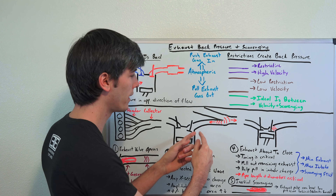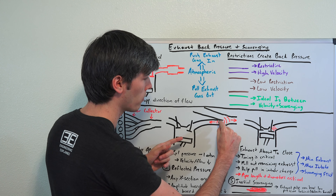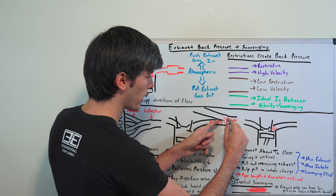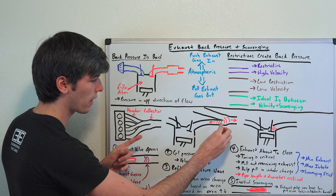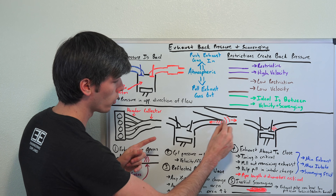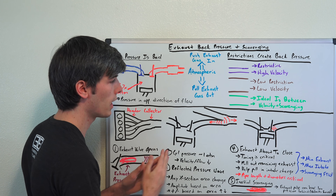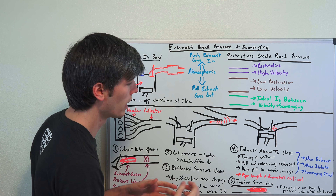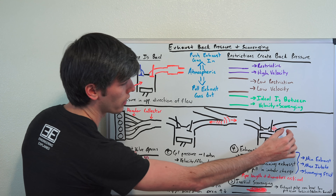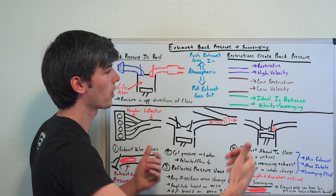This is all dependent on pipe length because it has to do with how fast that wave travels, reaches the collector, creates a reflected wave, and then travels back through those exhaust gases. During that process you want to time it so that the wave arrives at the right time. These waves can also help out different cylinders — it doesn't necessarily have to be the exact same cylinder. The key is that you want that negative pressure wave to arrive, help pull out those remaining exhaust gases, and then help pull in that fresh intake air.